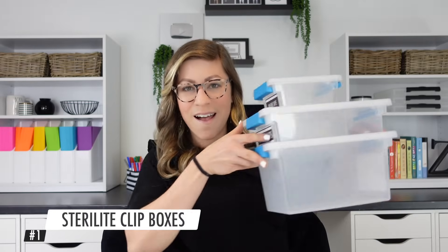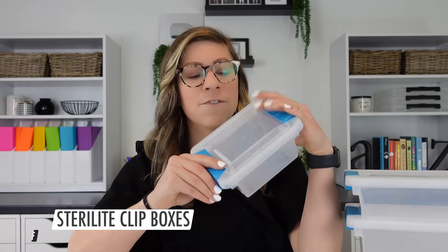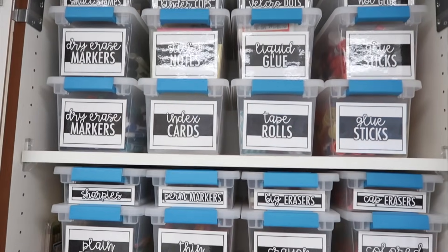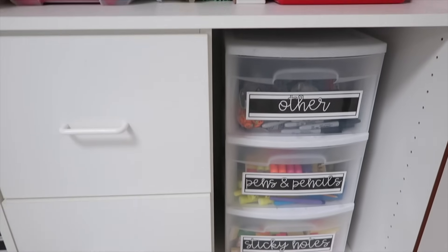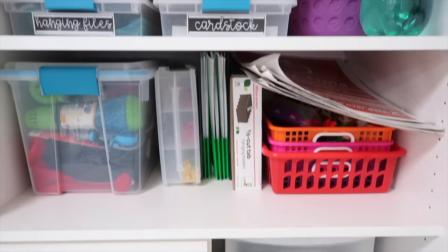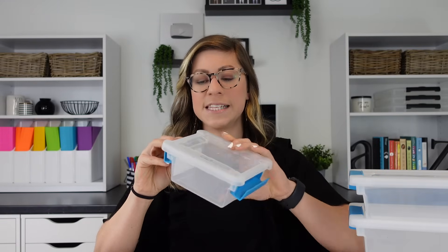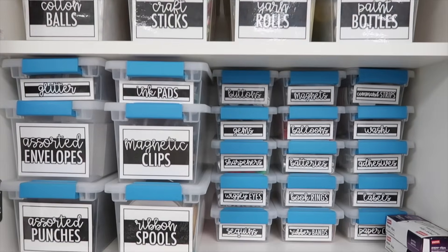Number one are Sterilite clip boxes. There are a lot of things I love about these. First of all, they're super sturdy and durable — the containers I got in my second year of teaching, so I've used them for about six years and they still look pretty much brand new. I also love that they have a lid held on by side clips, so you don't have to worry about it easily popping off. I've dropped them and the lid still stays on.